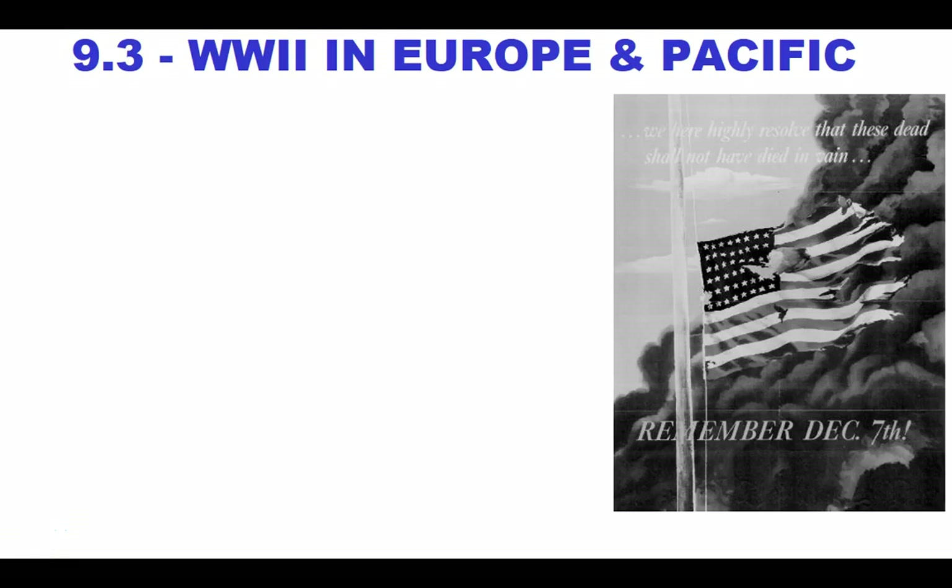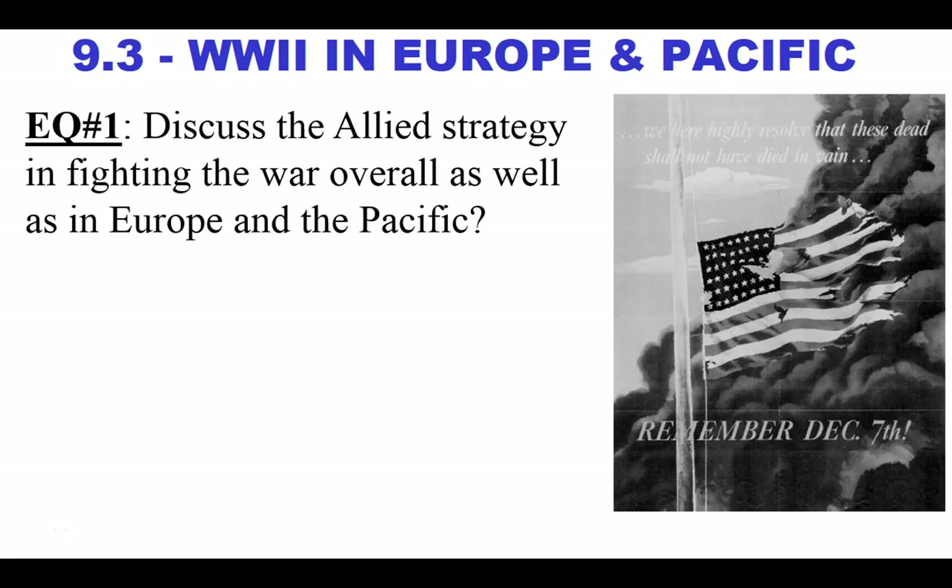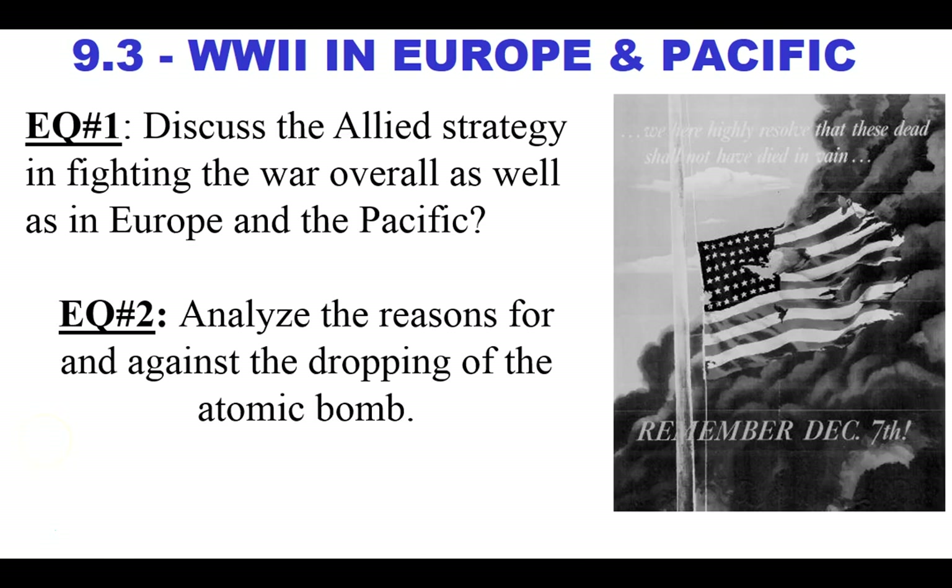Here's our third lesson: World War II in Europe and the Pacific. One essential question is to discuss the Allied strategy of fighting the war overall, as well as in Europe and the Pacific. Our second essential question is going to be connected to our decision to drop the bomb — the reasons for and against — and the conditions that lead up to and influence the dropping of the bomb.